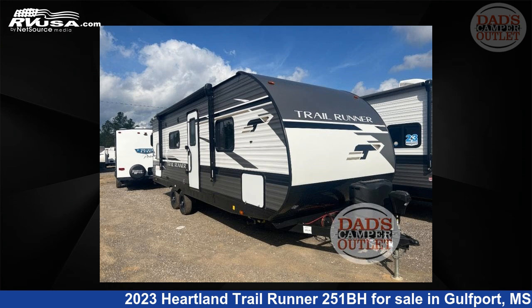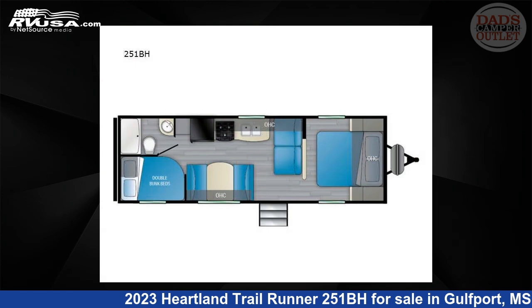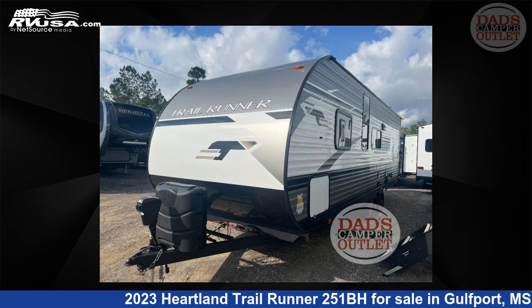This 2023 Heartland Trail Runner 251BH is a travel trailer RV. It is located in Gulfport, Mississippi 39503 and is offered for sale by Dad's Camper Outlet.